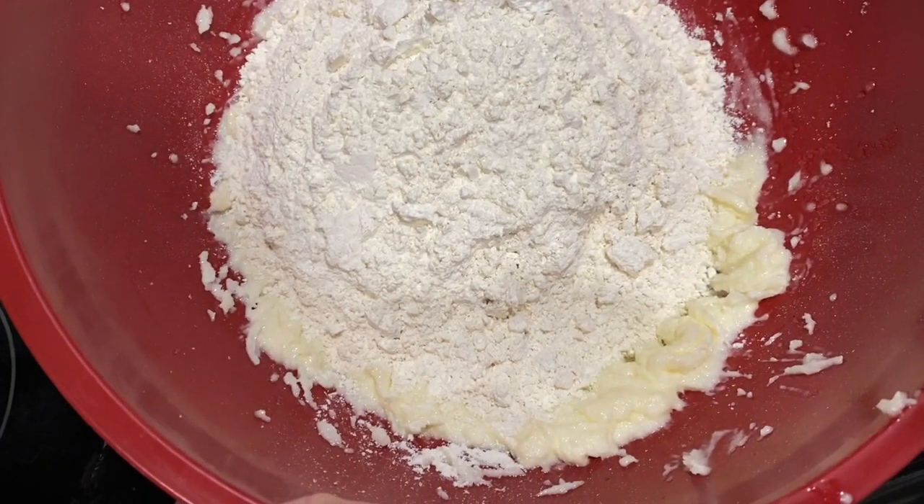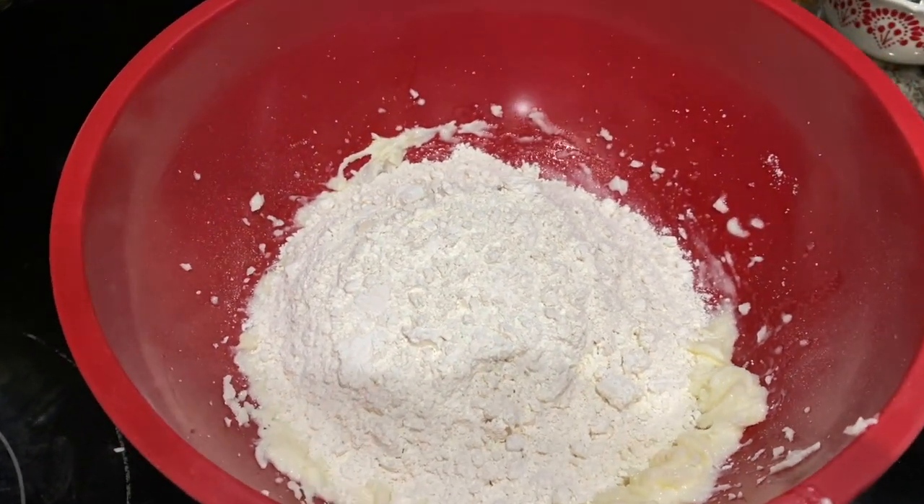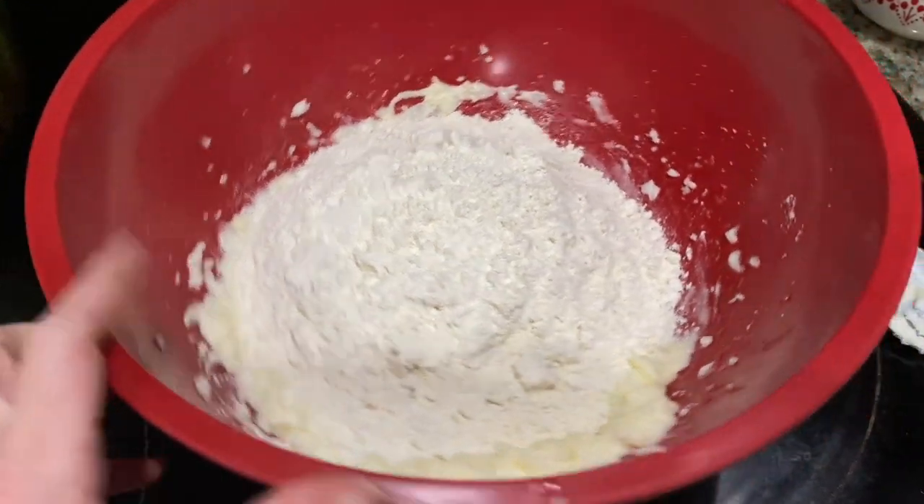We blended up the sugar and the butter and now we've added two and one-fourth cups of flour. We're going to mix this all up.